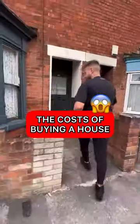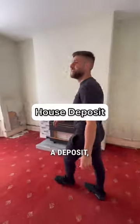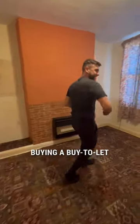If you're buying a house in 2023, here are some of the upfront costs you need to know about. Firstly, you'll need to save for a deposit, which is typically 10% of the purchase price if it's your own home, or 25% if you're buying a buy-to-let property.